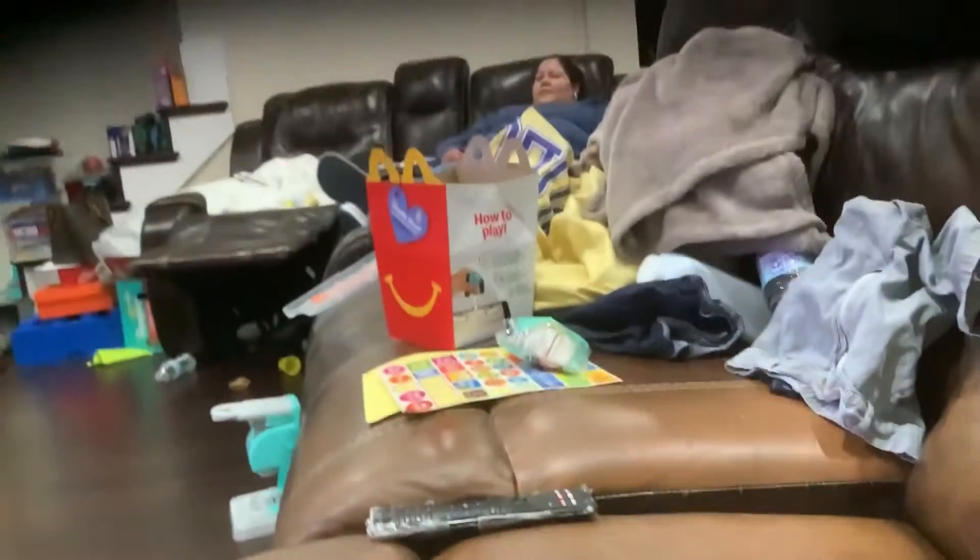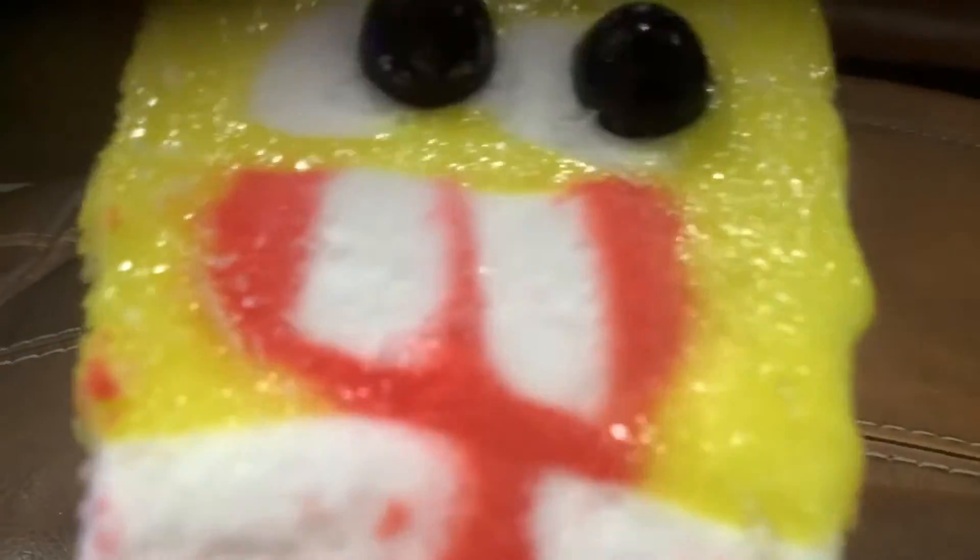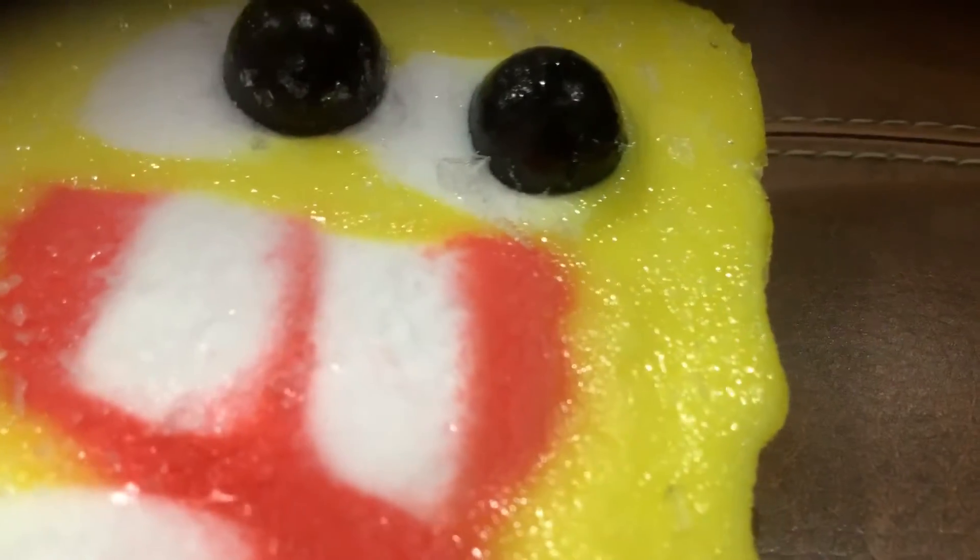Three, two, one. Okay guys, open this Popsicle. Oh my goodness. Oh my gosh. Oh my gosh, that's just terrifying. On the first Popsicle — give it a life in the end.